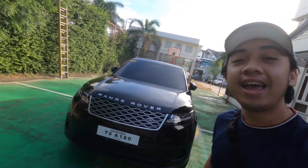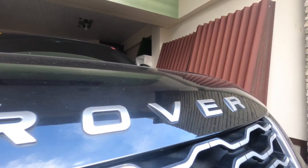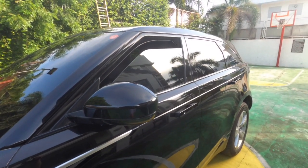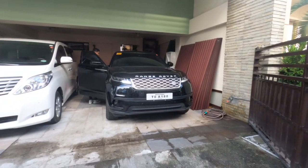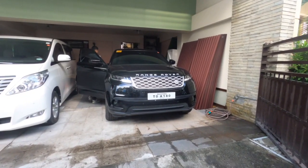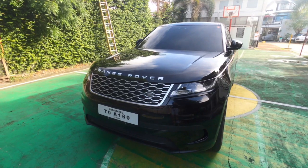Hello everyone and welcome to the hot and humid country of the Philippines. Today will be all about this Range Rover Velar, and as the title suggests, I would say that this is all the Range Rover that you need.